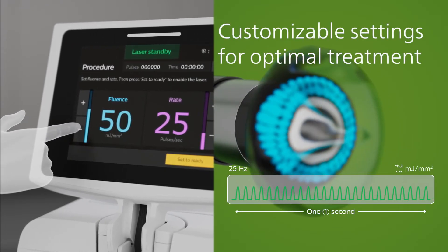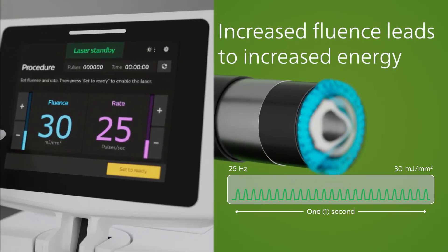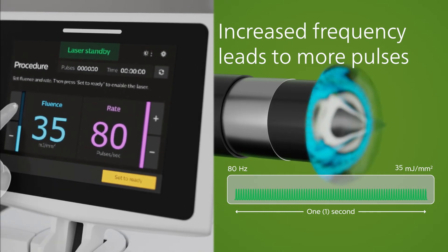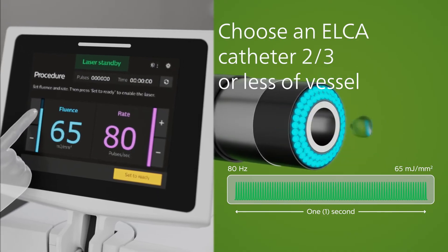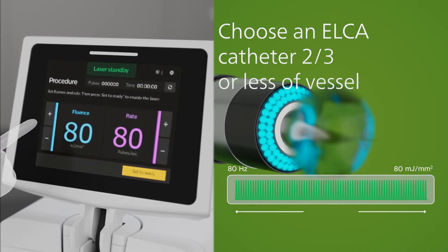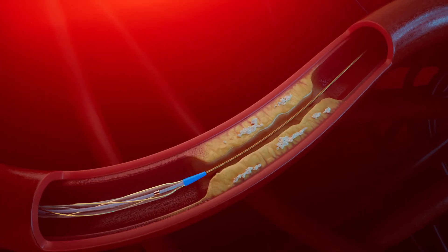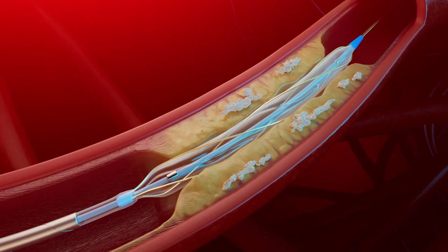Elka has customizable energy and frequency modes to effectively debulk different morphologies. Fluency is the energy that is created during photoablation. Rate is the number of times per second the three mechanisms of action occur during photoablation. At max fluency settings, the cavitation bubble will be approximately 50% larger than the tip of the catheter, maximizing debulking. With slow and repeated advancements of Elka, you can optimize your luminal gain. Once a channel is created, you can continue prepping your vessel for optimal treatment.